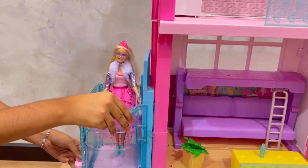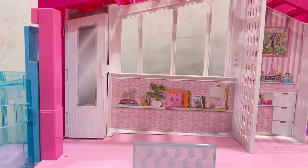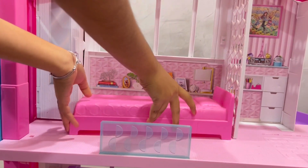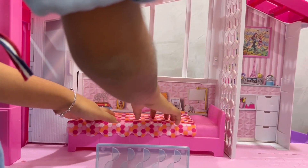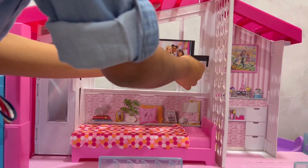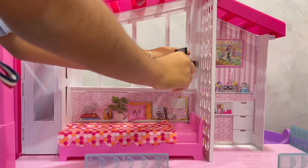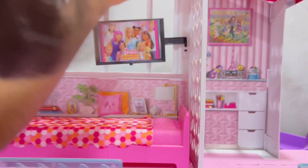Now we will go to the third floor with the elevator. This is the bedroom. This is the bed and this is the blanket. We have to attach the TV over here and we can even move it. Now I will hang this silver chandelier.